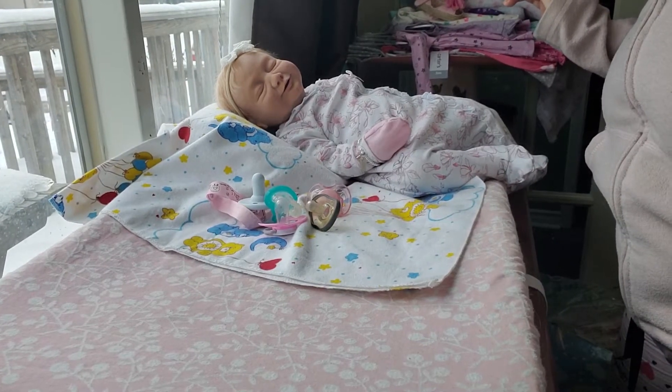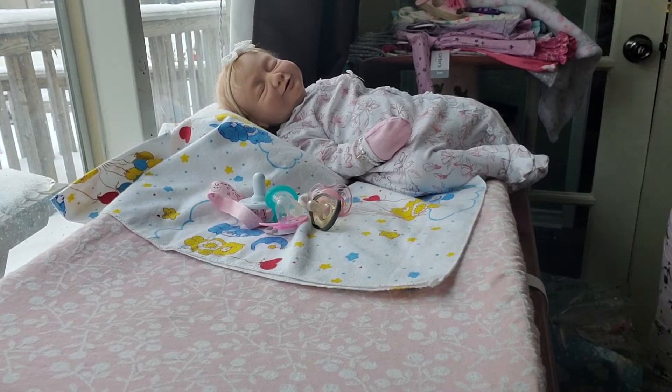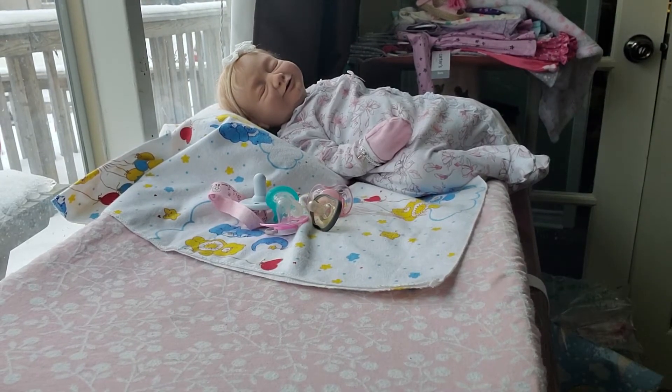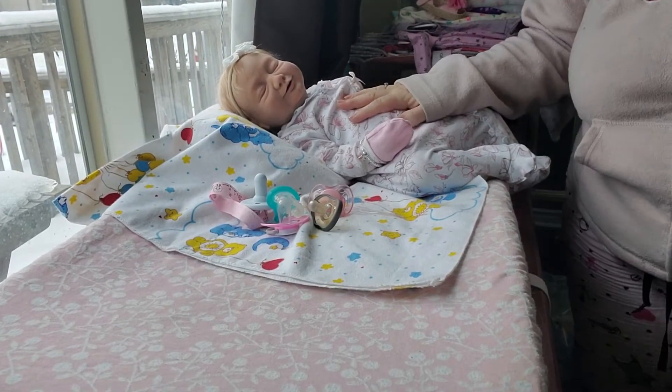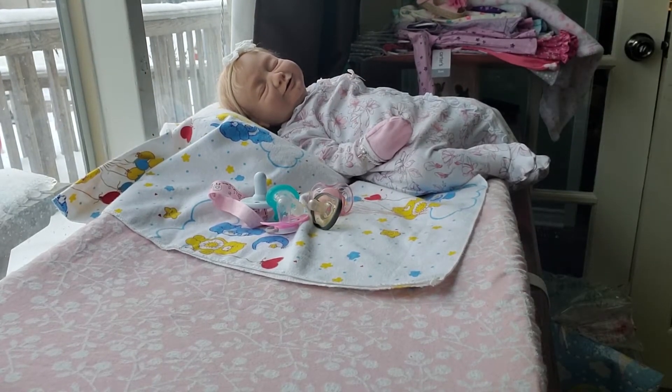Hi! Welcome to Tammy's Tiny Tots Reborns. For this Fashion Friday, we are going to get Brooklyn ready. Brooke is going home to her new mommy! She got a new mommy! Hooray!